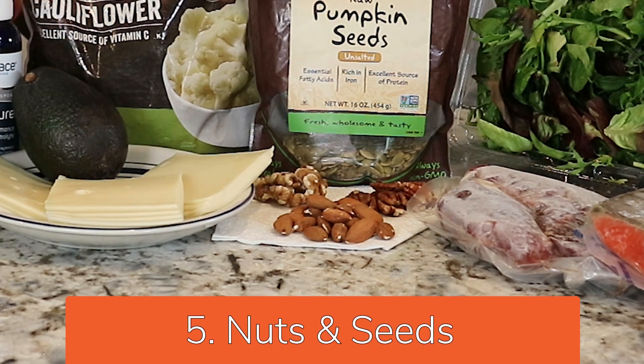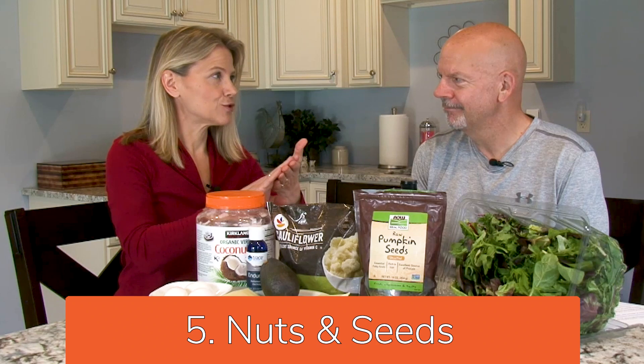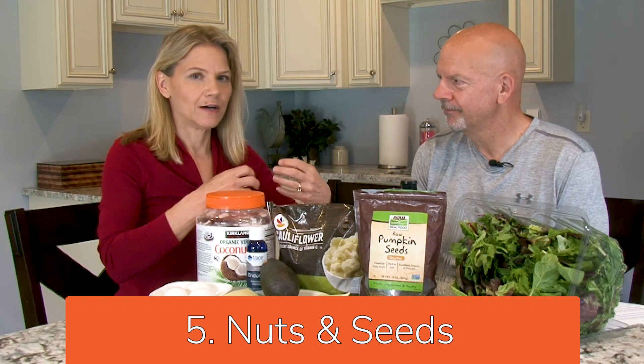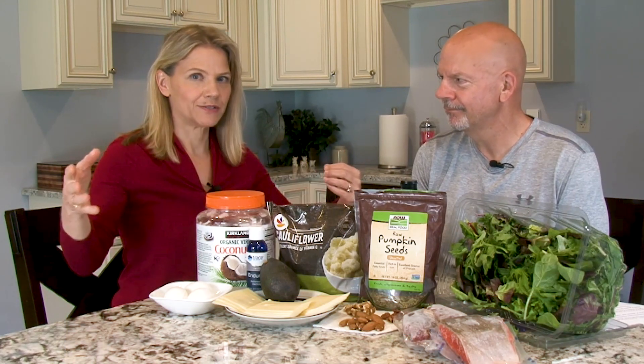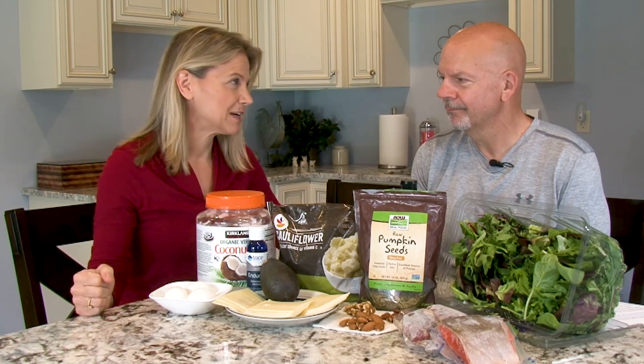Next, nuts and seeds — they give a great mix of everything. They're a good mix of protein, healthy fats, and fiber. They do have calories, but many studies have shown that they are very hunger-satisfying. When you eat nuts, you end up eating fewer calories throughout the rest of the day.